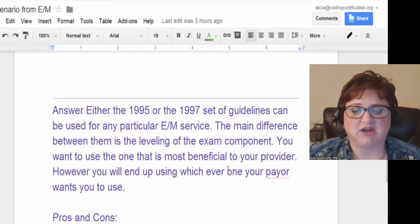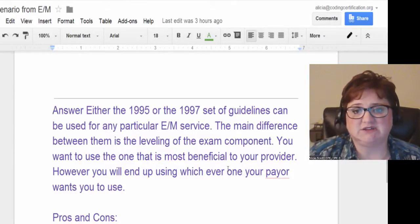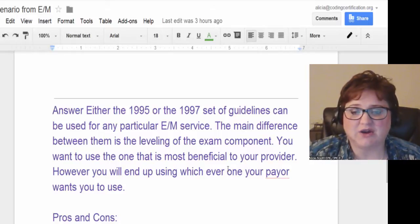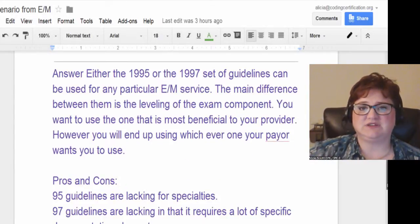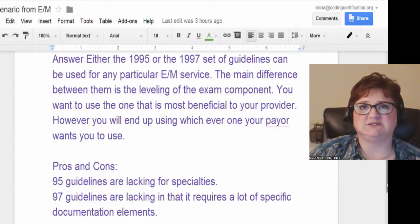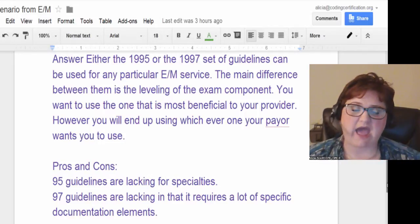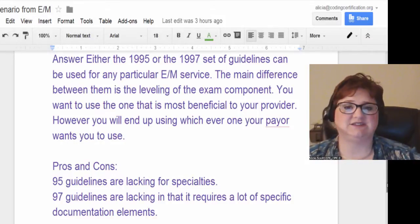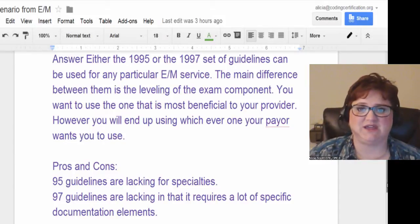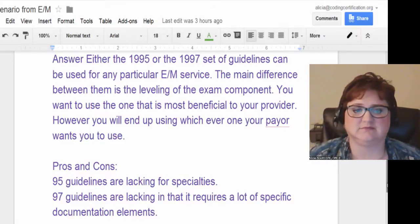However, if you have a specific payer that wants you to use specific guidelines, you have to do what they require to get paid — simple as that. That's why instructors will say CMS requires it this way and that's how it is on the exam. But in the real world, Blue Cross Blue Shield or Medicare may require you to do it their way. If you want Medicare to pay you, you do it that way.